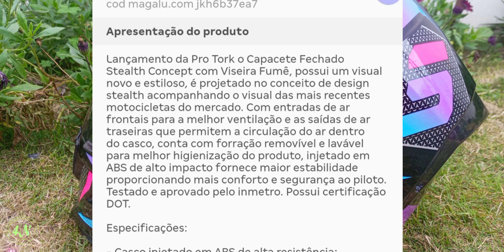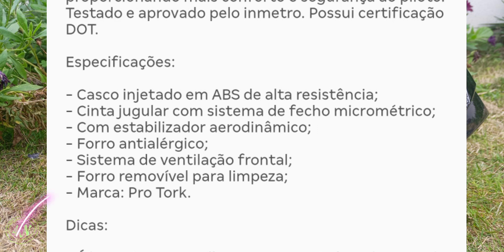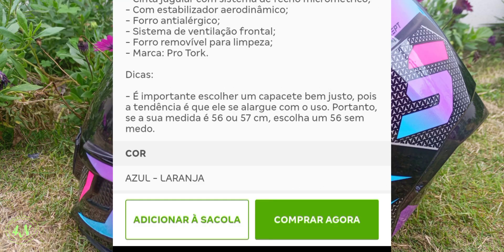Conta com furação removível e lavável para a melhor higienização do produto. Injetado em ABS de alto impacto, fornece maior estabilidade, proporcionando mais conforto e segurança ao piloto. Testado e aprovado pelo Inmetro, possui certificação DOT. Especificações: casco injetado em ABS de alta resistência, cinta jugular com sistema de fecho micrométrico, estabilizador aerodinâmico, forro antialérgico, sistema de ventilação frontal, forro removível para limpeza. Marca: Pro Torque. É importante escolher um capacete bem justo.